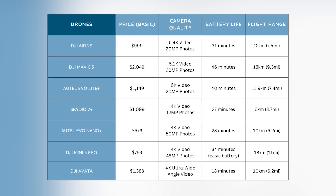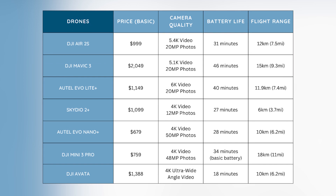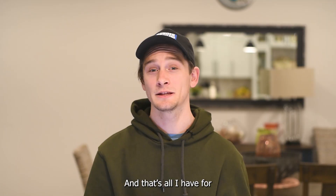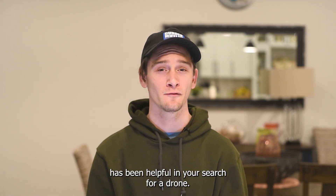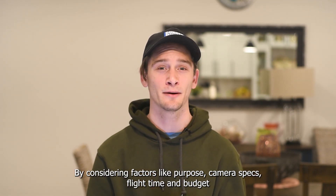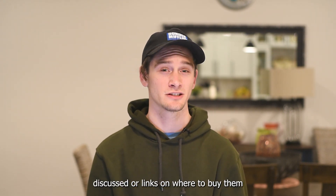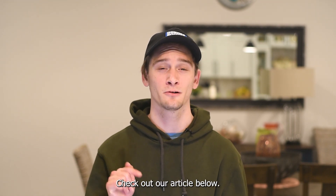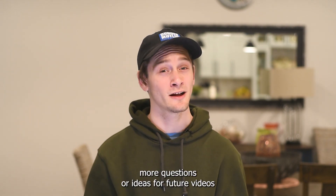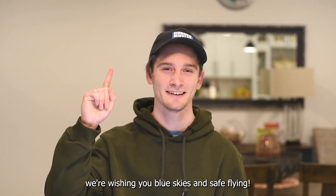Here is just an overall comparison of all of the drones discussed with their main features. As you can see, they all have similar camera qualities but differ largely in price and battery life. The cheapest drones are the Autel Evo Nano Plus and DJI Mini 3 Pro. That's all I have for you today — I hope this video has been helpful in your search for a drone. By considering factors like purpose, camera specs, flight time, and budget, you can find the perfect drone for your needs. Check out our article below for more detailed guides and purchase links. If you enjoyed this video, make sure to like and subscribe and comment below with any questions. From everyone here at the UAV Coach team, we're wishing you blue skies and safe flying — I'll see you next time.